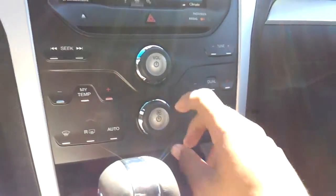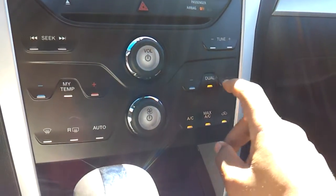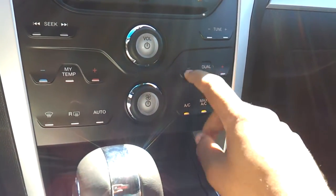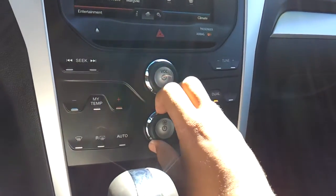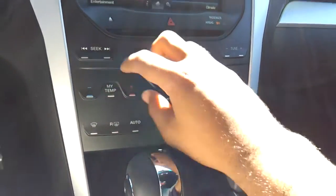Dual zone climate control. Simple and easy to use.